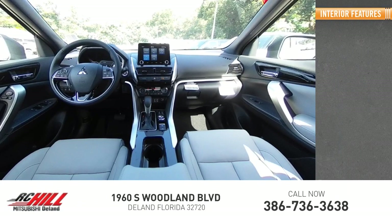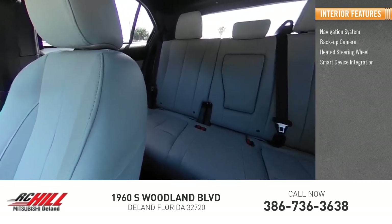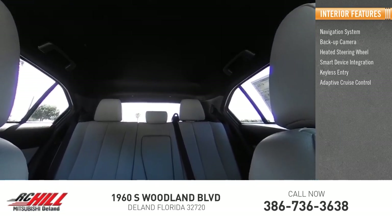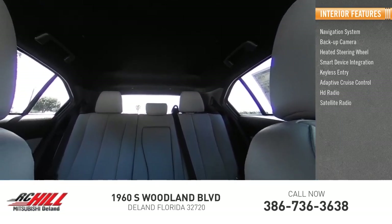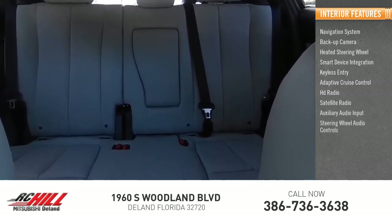Inside you'll find a navigation system, backup camera, heated steering wheel, smart device integration, keyless entry, adaptive cruise control, HD radio, satellite radio, auxiliary audio input, and steering wheel audio controls.